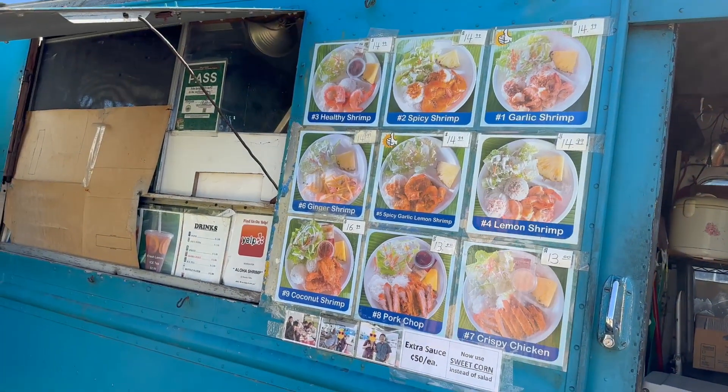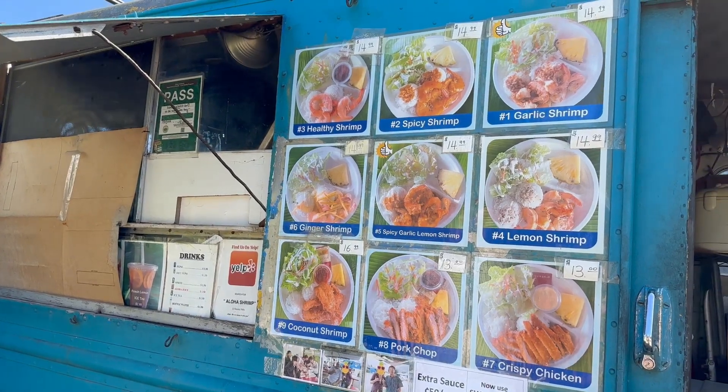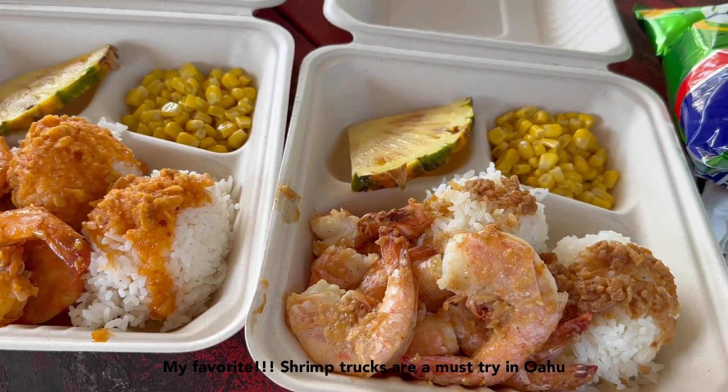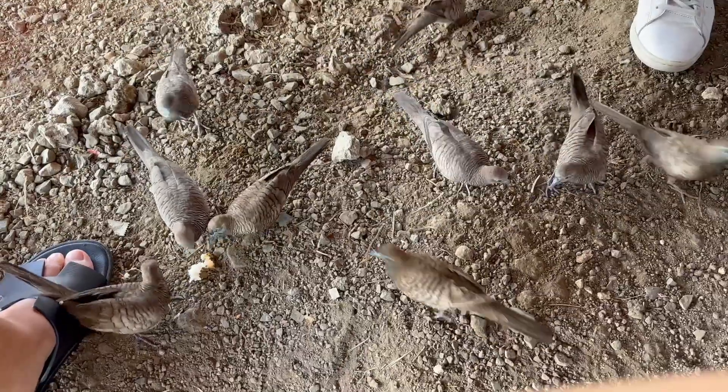I want the garlic. Number three, number one — spicy garlic lemon shrimp. They brought out a peck — you should have thrown it like elsewhere, not here.